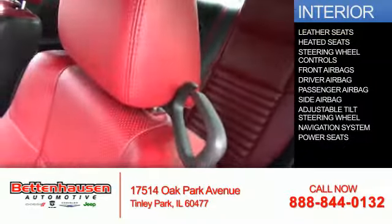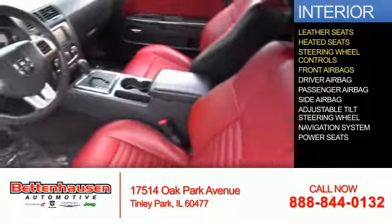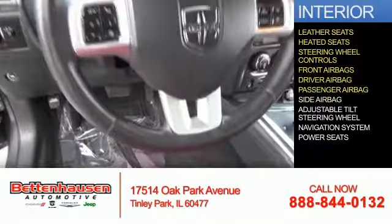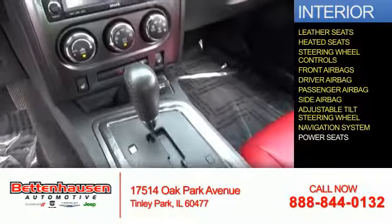Inside you'll find leather seats, heated seats, steering wheel controls, front airbags, driver airbag, a passenger airbag, side airbags, an adjustable tilt steering wheel, and a navigation system.